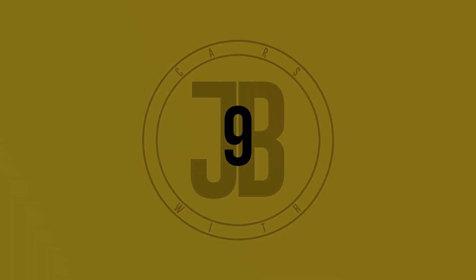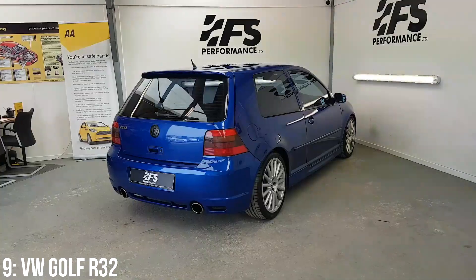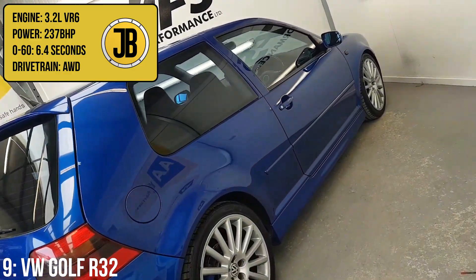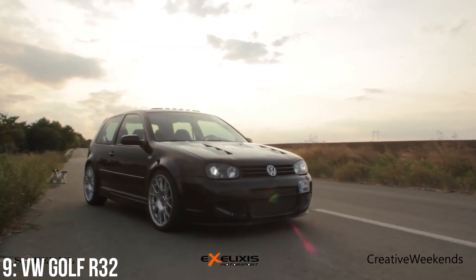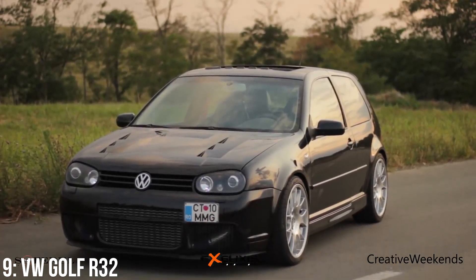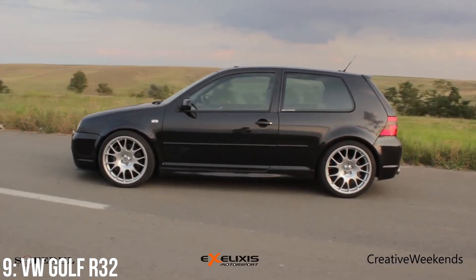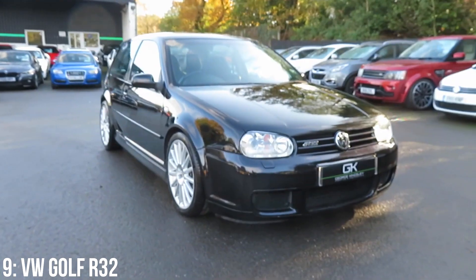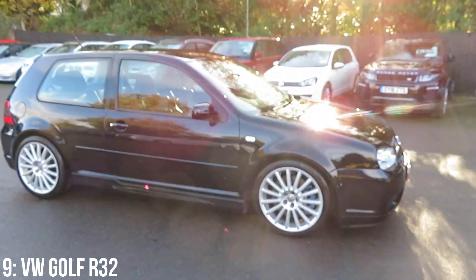The Mark IV Golf is arguably one of the least loved generations of Golf, with the GTI being one of the least desirable, but that trend is entirely bucked by the beloved Golf R32, which has a 3.2-litre VR6 engine putting out 237bhp getting to 60 in 6.4 seconds. It was the brainchild of the VWR division. In automatic spec it was the first production car with a dual clutch gearbox and it also benefited from Haldex all-wheel drive.